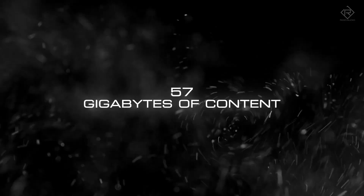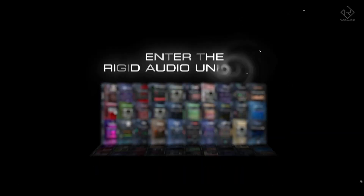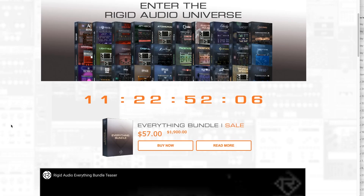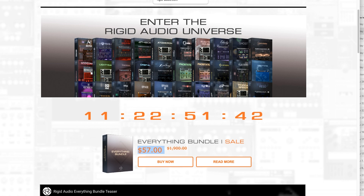Enter the Rigid Audio universe with the Everything Bundle: 30 Kontakt instruments, over 8,000 sounds and presets, more than 57 gigabytes of content — one low price. Enter the Rigid Audio universe, on sale now for just $57 until December 15th. I'll include a link to Rigid Audio first thing below so you can check out that Everything Bundle.